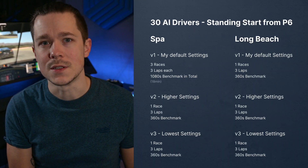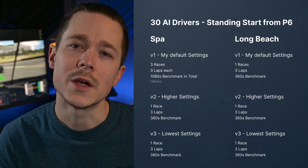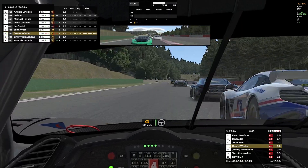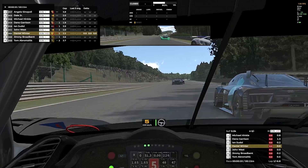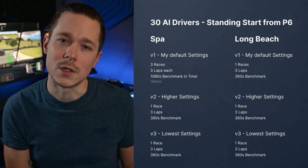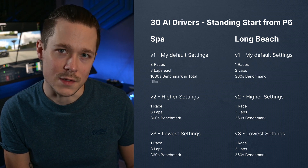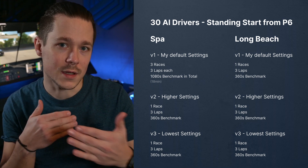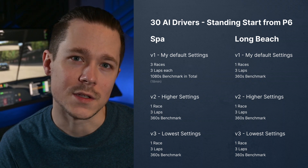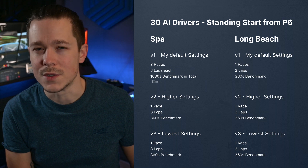For the testing itself, I tried to make the scenario as realistic and equal as possible. Since replays don't stress the system the same way as live racing, I used AI races with 30 AI drivers. The AI is calculated on iRacing's servers, so it wouldn't add more stress than online races. For the main test, I did three sets of three laps at Spa with standing starts. I also tested six minutes at Long Beach in each graphic setting to verify the results, and they were comparable.